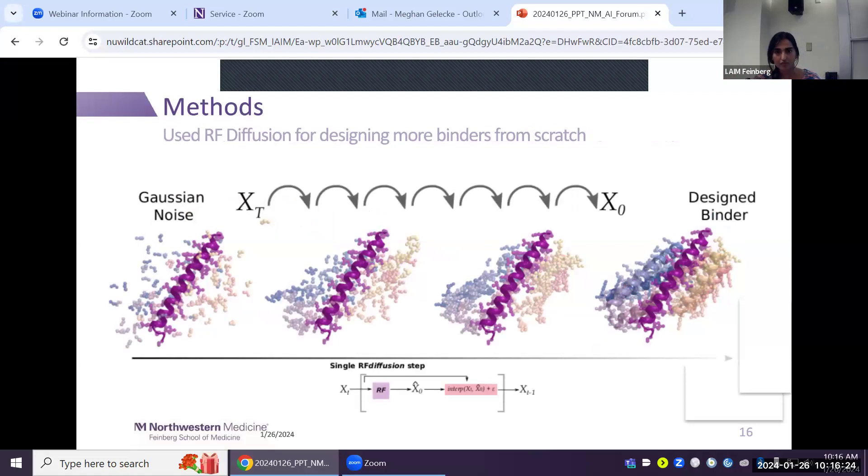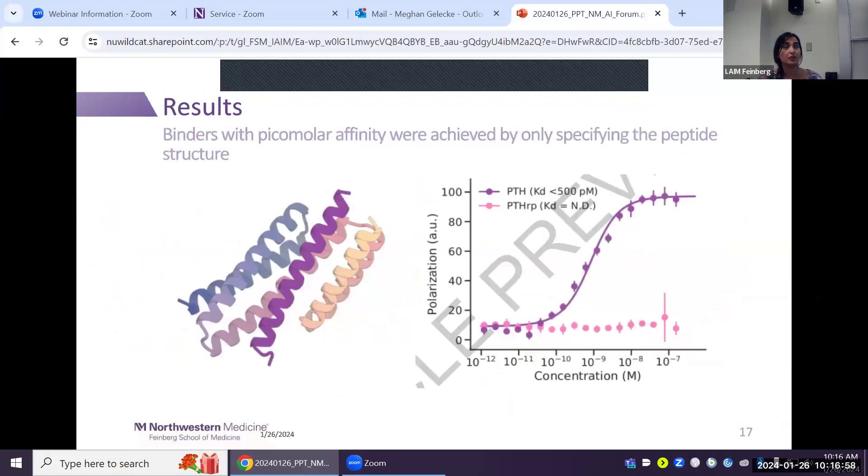Finally, they tested full RF Diffusion: providing the model only a single peptide without any initial structure, then completely noising and denoising. RF Diffusion uses Gaussian noise and learns to find binders for the peptide. The model was still able to find binders at picomolar quantities for PTH, while showing little binding to PTH-RP — maintaining specificity. Another binder to BIM was also found at picomolar quantities.